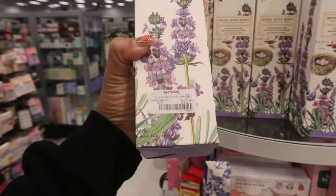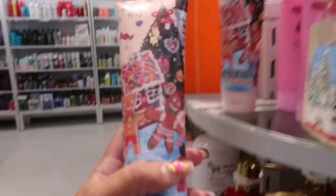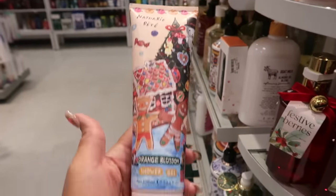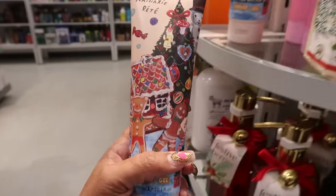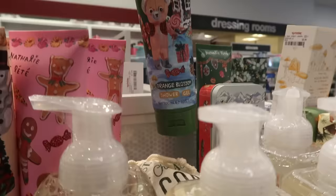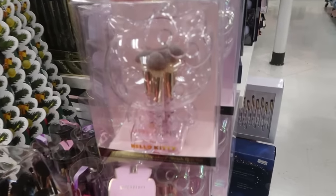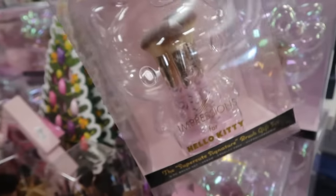That box is nice, $13. And then you have this brand which I usually only see around Christmas — Nathalie... I don't know how to say her name — but she has some cute packaging. This is orange blossom shower gel, and then this one also orange blossom, this one is also orange blossom — so you just get three different packages. They've restocked the little clear Hello Kitty makeup brush holder — that is $50.